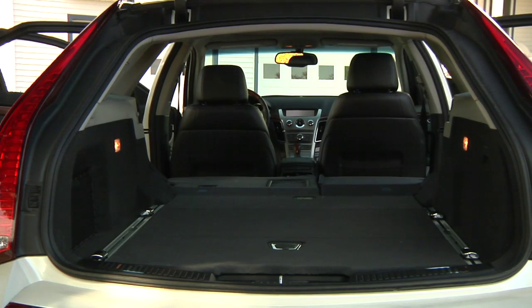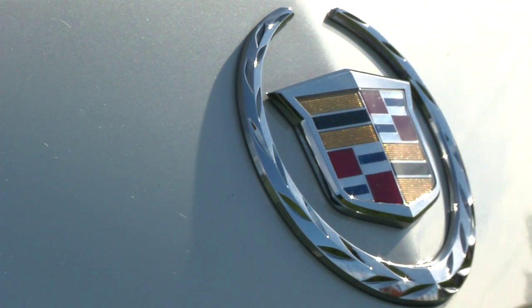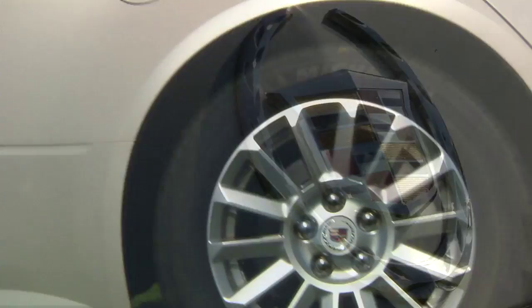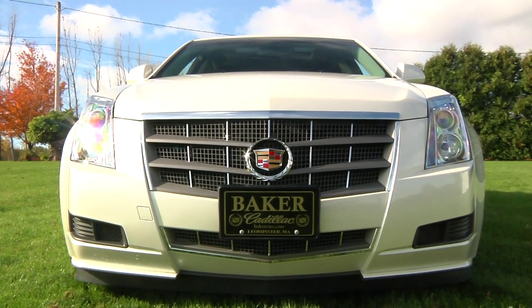Despite its utility, with a cargo management system and integrated roof load management system, the CTS Sport Wagon is still a Cadillac, and that means luxury. Brightly polished wheels, dual exhaust, and adaptive headlamps add just the right amount of exterior jewelry to the CTS Sport Wagon.